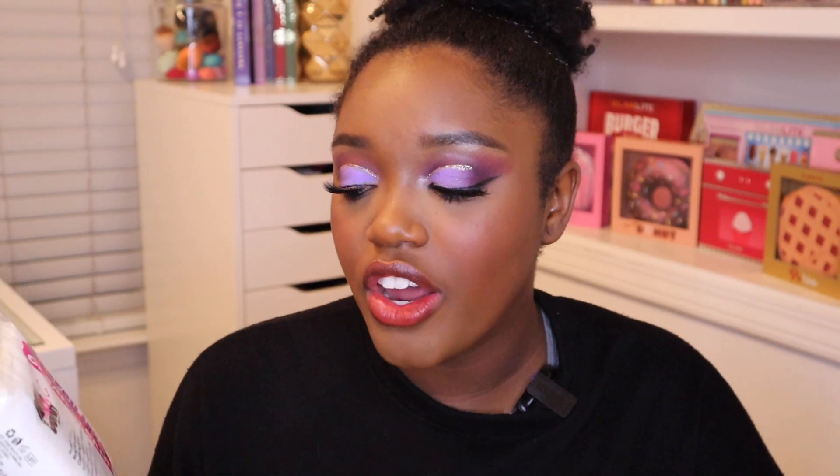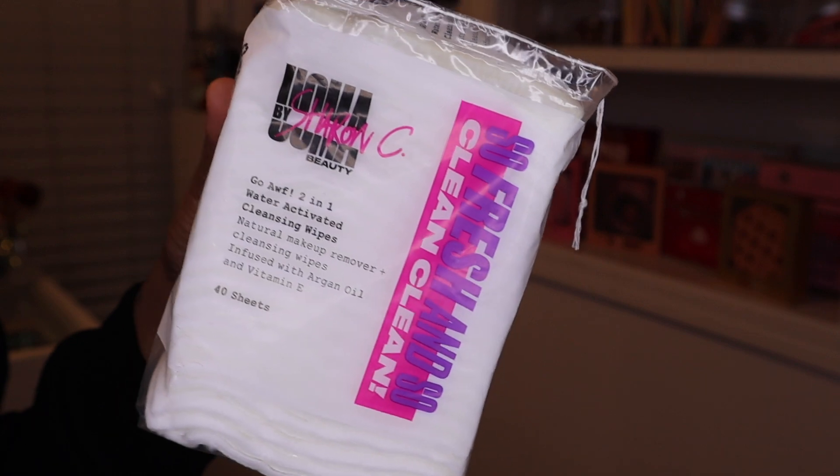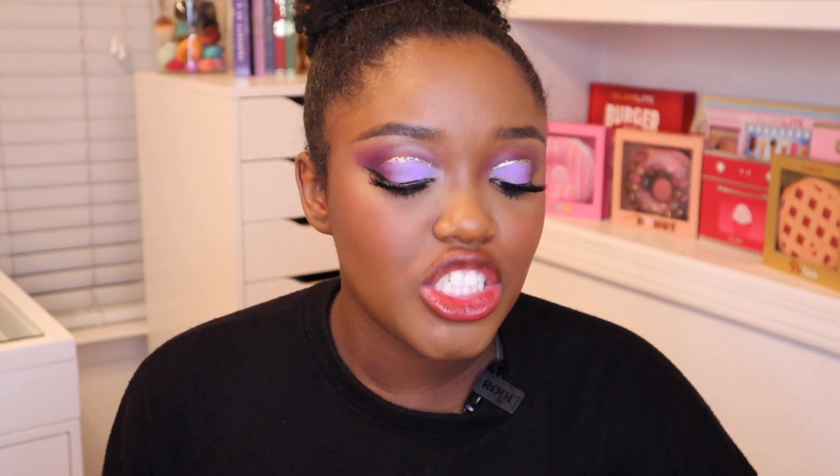Lastly in this new launch, there are the Go Off 2-in-1 Water Activated Cleansing Wipes — a natural makeup remover and cleansing wipe infused with argan oil and vitamin E. You get 40 sheets, and I believe this retails for $5.98, which is a seriously good price. I will use these tonight and update you guys in an upcoming video. It is vegan and hypoallergenic, clinically tested, with no preservatives or alcohol. It says it's a first of its kind — convenient and luxurious vegan and 100% natural cotton wipes already infused with cleanser. Just add water, and it's suitable for all skin types.